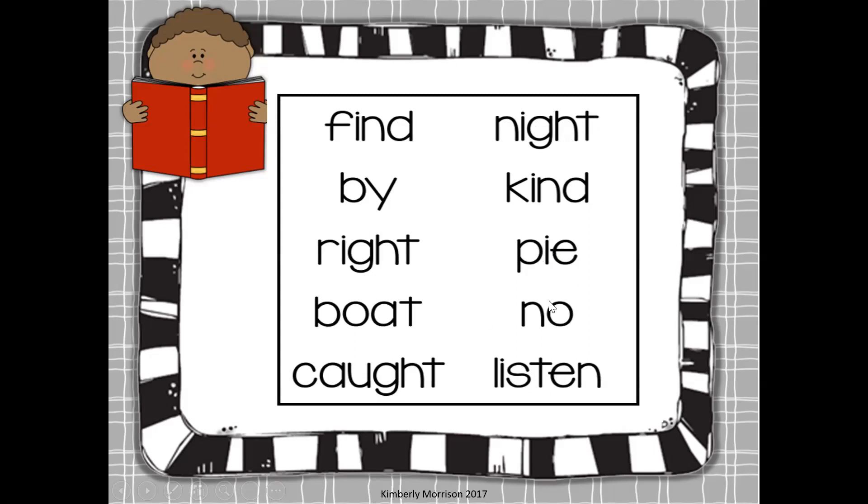There we have two words reviewed from last week: vote and know. And two of your vocabulary words, which are caught — I caught a fish — and listen. Did you listen to your mom or dad?